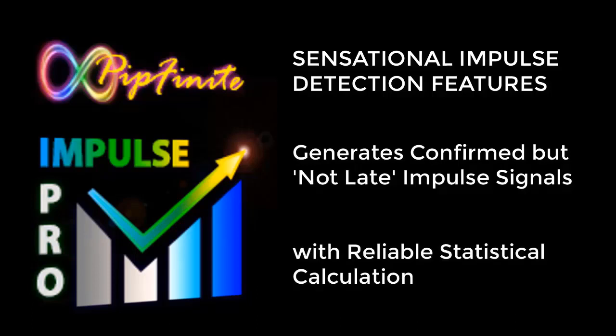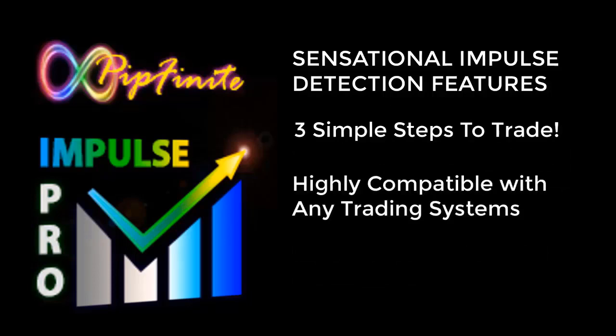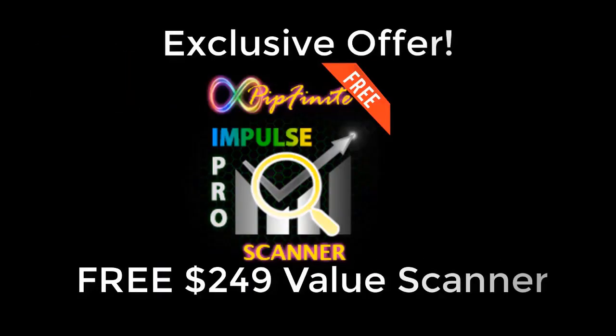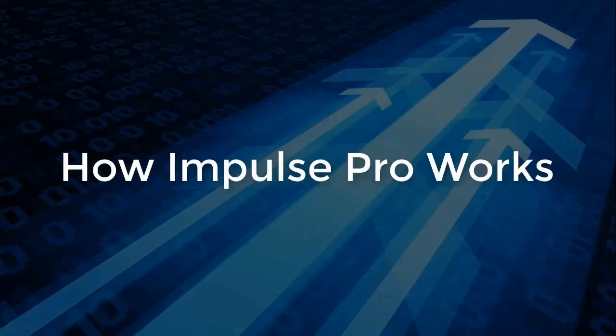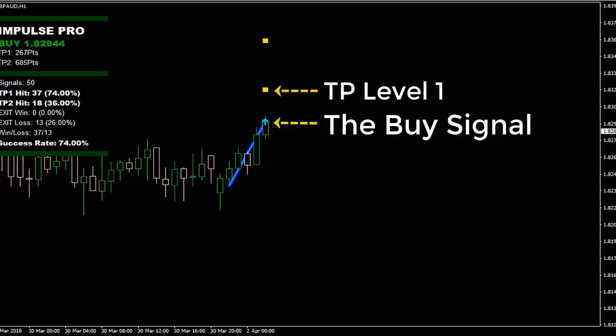Impulse Pro generates confirmed but not late impulse signals with reliable statistical calculation — three simple steps to trade, highly compatible with any trading system, and a 100% non-repainting indicator. For our happy and loyal customers, we're giving away the $249 value Impulse Pro Scanner for free. This is an exclusive offer you do not want to miss — check it out now.